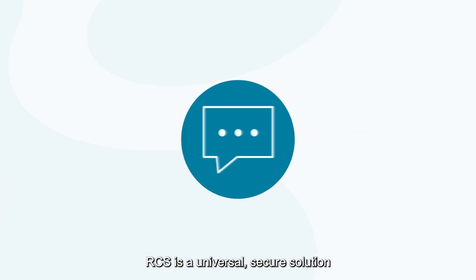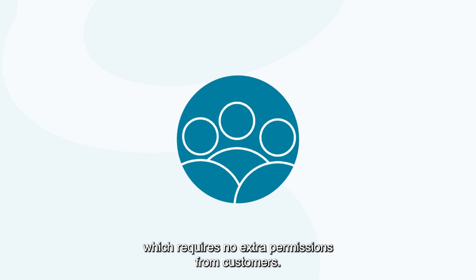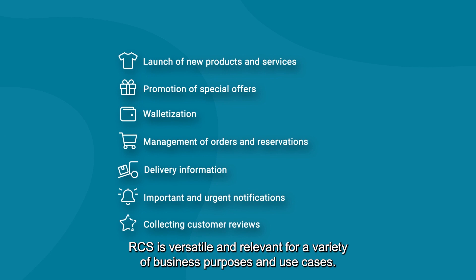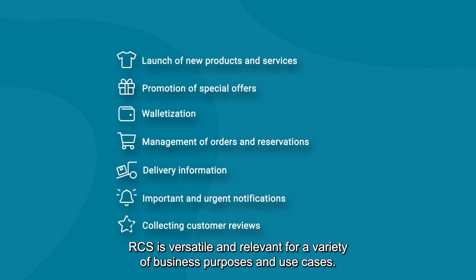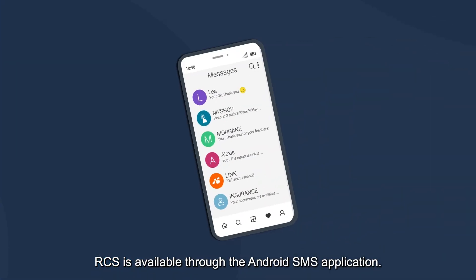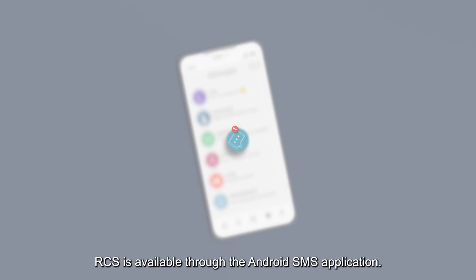RCS is a universal secure solution which requires no extra permissions from customers. RCS is versatile and relevant for a variety of business purposes and use cases. RCS is available through the Android SMS application.